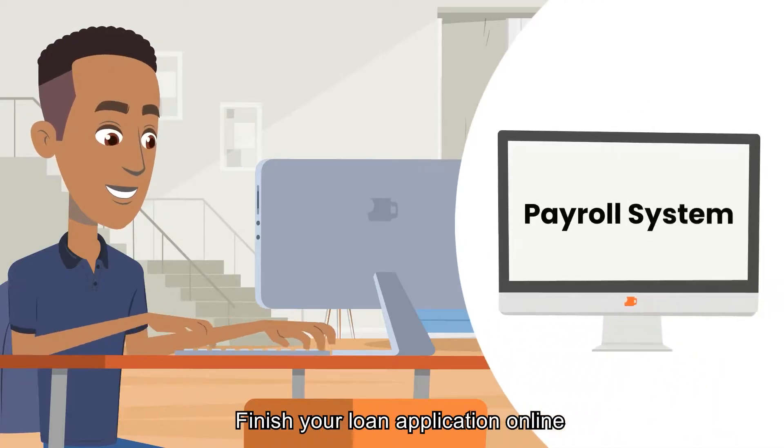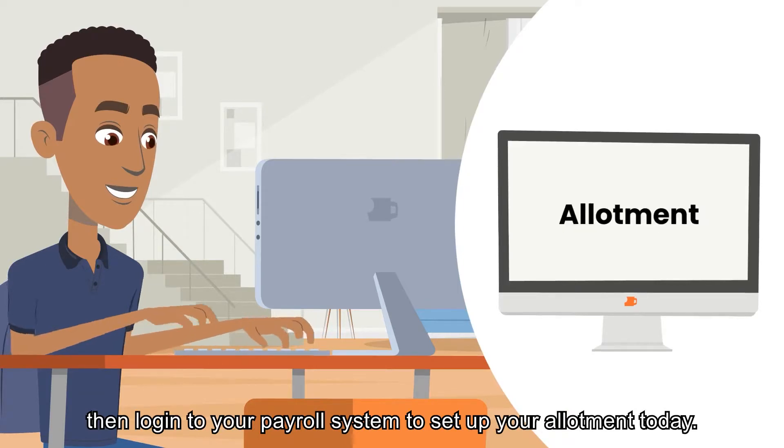Finish your loan application online, then log in to your payroll system to set up your allotment today.